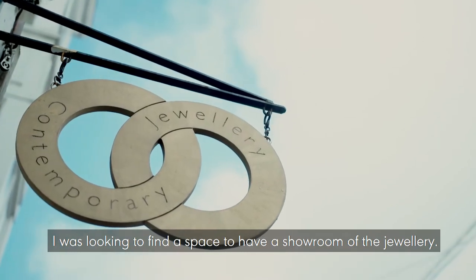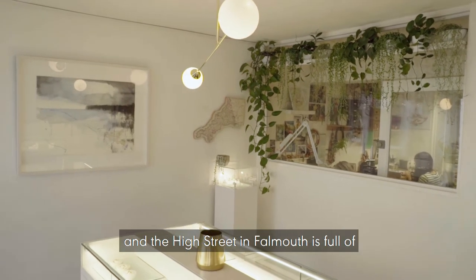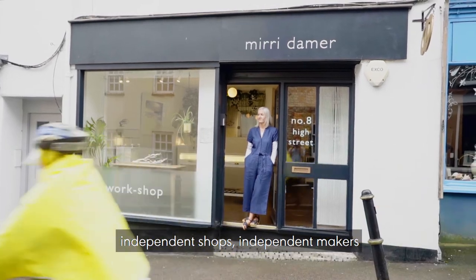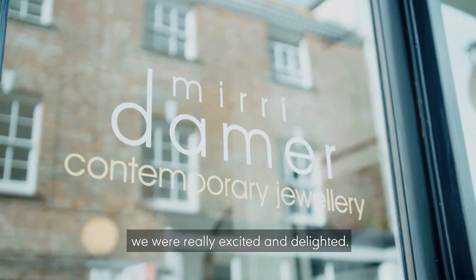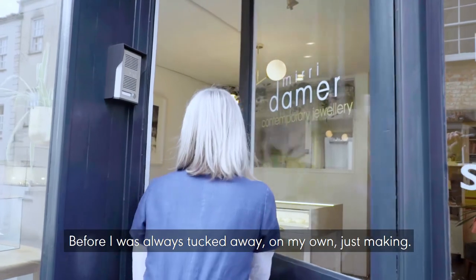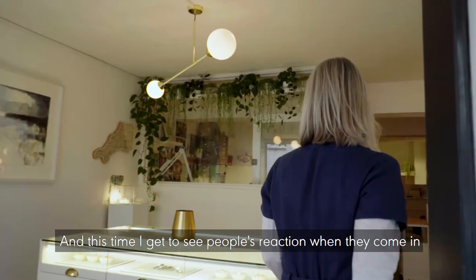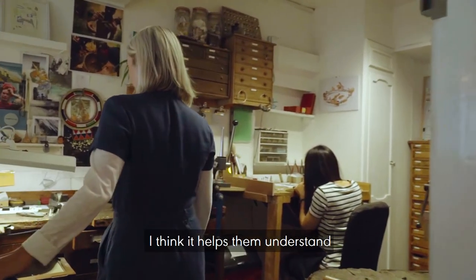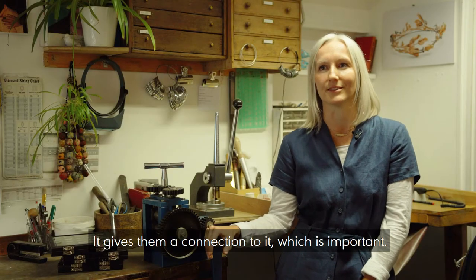I was looking to find a space to have a showroom, and the high street in Falmouth is full of independent shops and independent makers. So when this shop came up we were really excited and delighted. It's the first time I've actually met my customer, and it has helped me evolve. Before, I was always tucked away on my own just making, but now I get to see people's reaction when they come in and see me working in here. I think it helps them understand that it is all handmade and gives them a connection to it, which is important.